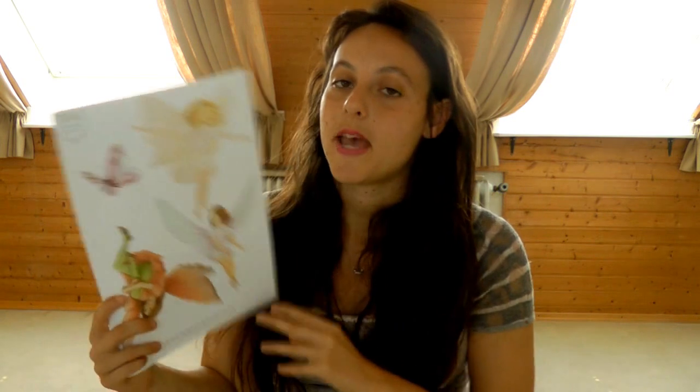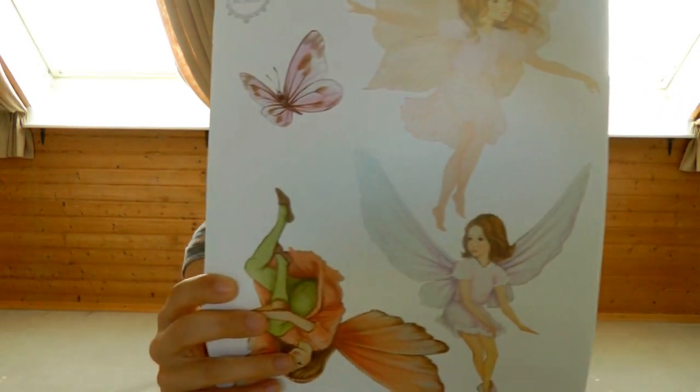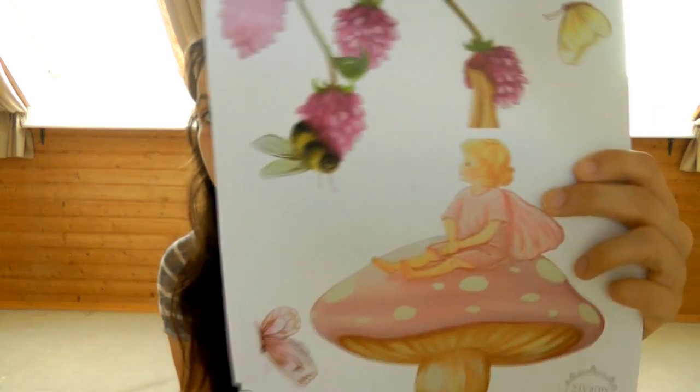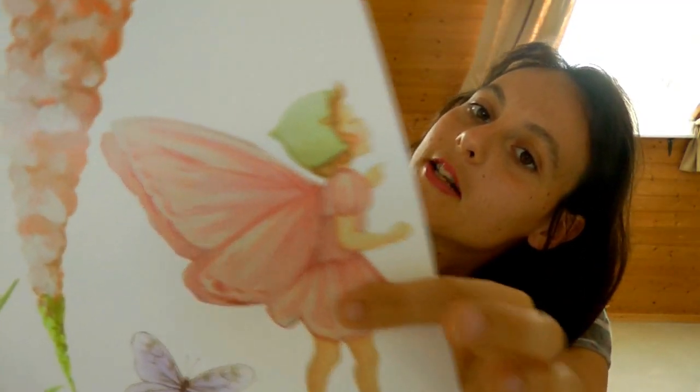The last thing I got for Leia's room is some decals — basically wall stickers. I got her a whole bunch of these fairies from an Etsy shop called Inspire Murals. Compared to all the other decals I came across, these looked the most delicate and crafty. The rest all looked a little cartoony, but these really looked like they were hand drawn. I think this little one is my favorite — she actually reminds me a lot of Leia.